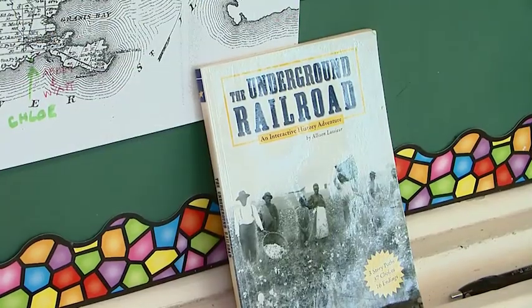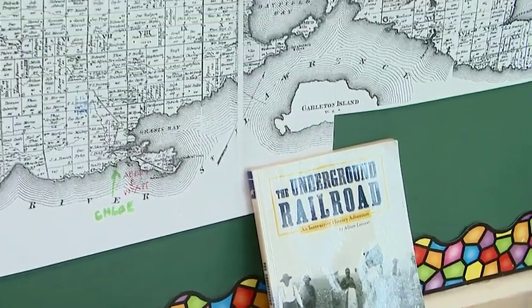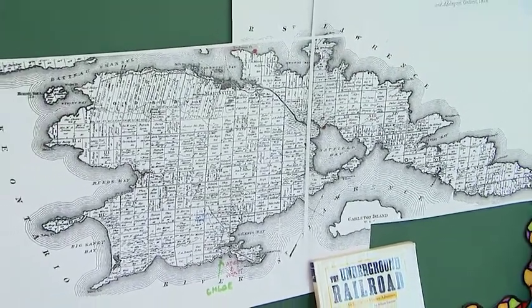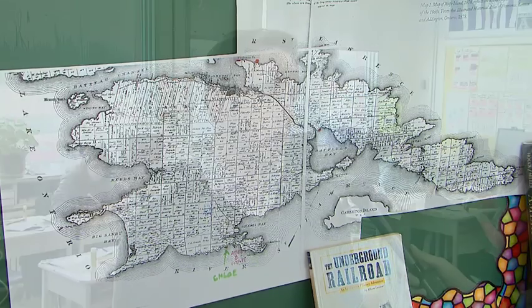Why did you decide to focus on the Underground Railroad? Well, our grade 7 and 8 students were exploring the Underground Railroad when they were studying Canadian Confederation. They were showing a very keen interest in it, so we decided to take it a bit further. It was an interesting discovery for the students that their island, Wolf Island, actually plays a role in the Underground Railroad.